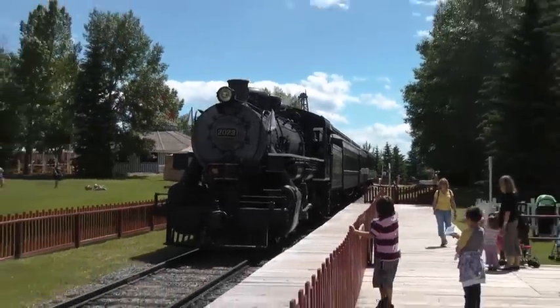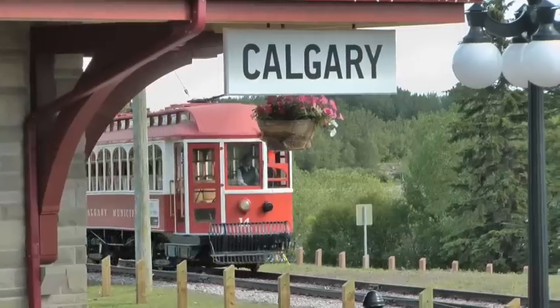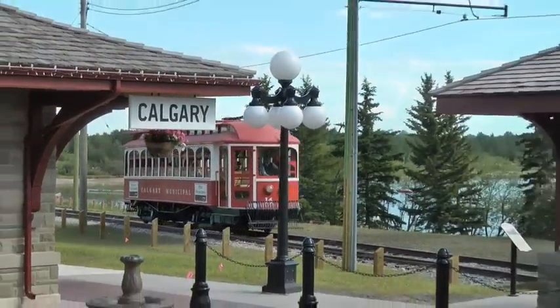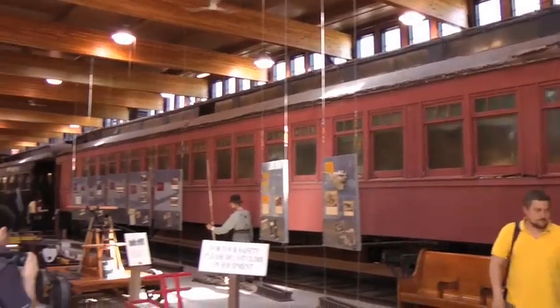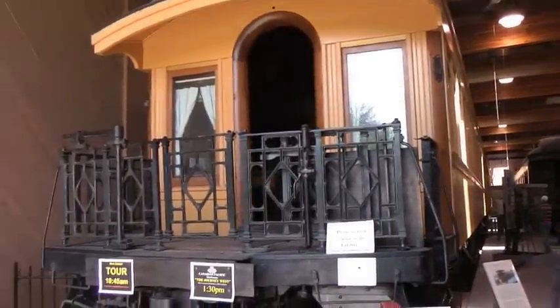Heritage Park is Calgary's tourist railroad attraction. The park takes you back to the early 1900s. For railroaders, that means steam runs every day. You can take a trolley from the main gates to the parking lot and tour a roundhouse full of vintage rolling stock. Most theme parks are open daily during the summer, but do check their websites for local hours and times.